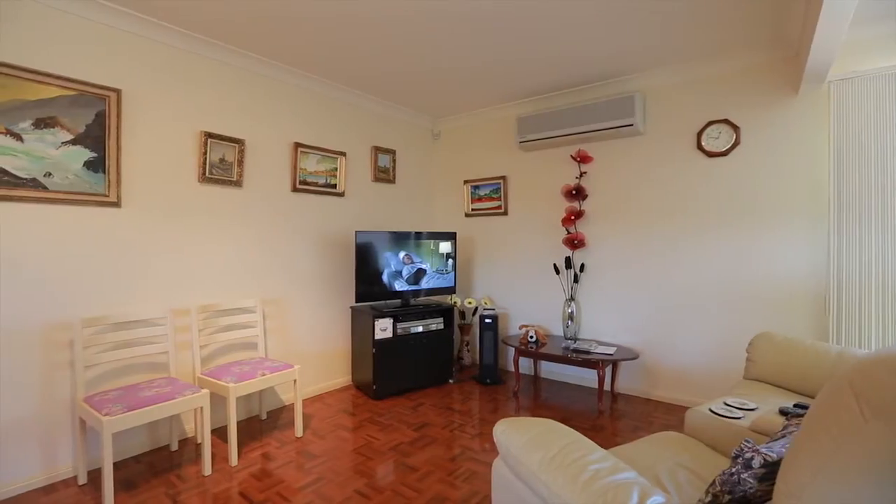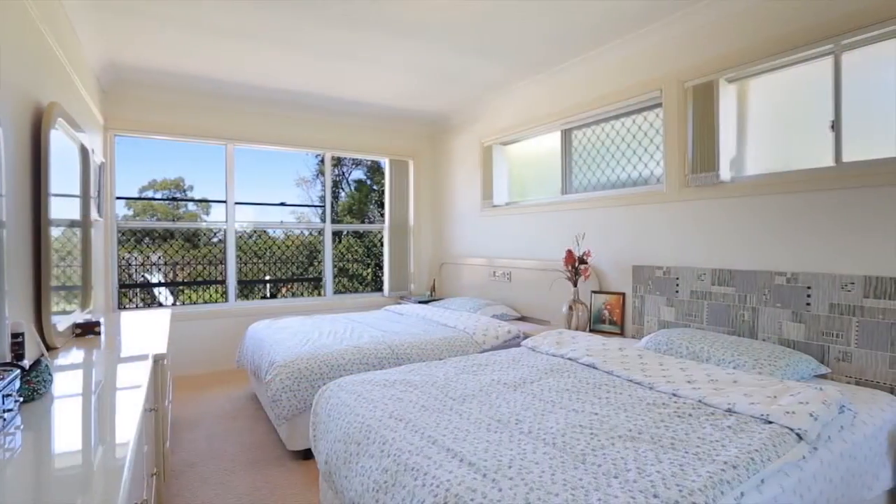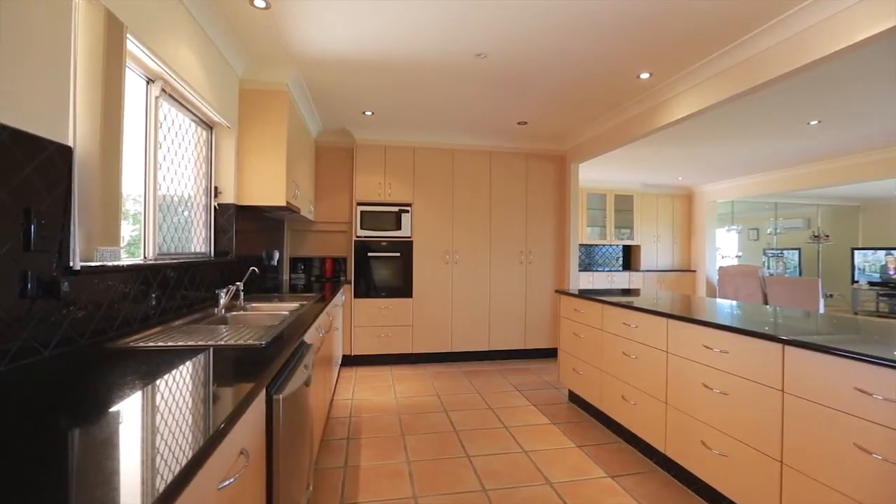Additionally, there's a fully self-contained detached villa, perfect as a guest house, teenager's retreat or rental opportunity. Captivating views from Surfers' Paradise to Burleigh Heads.